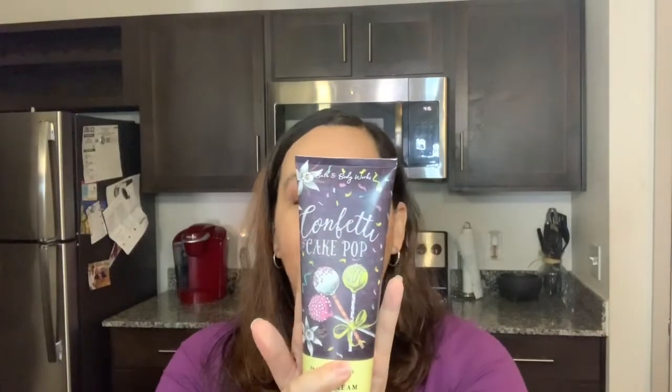Okay, so my thoughts and opinions — if I had to choose one as my top favorite: I'm gonna get someone upset on YouTube, and her name is Tina Marie. Tina Marie, I know you love Margarita Cupcake as number one, but I just don't love citrus scents personally. I'm definitely keeping it though — it does have a spring vibe and smells really good — but I'm putting Confetti Cake Pop as my third favorite out of the three.